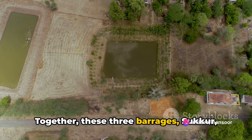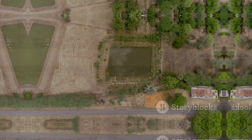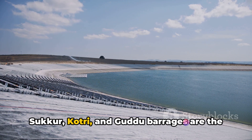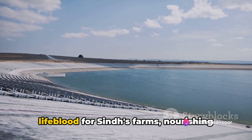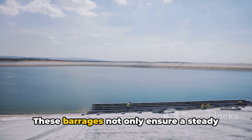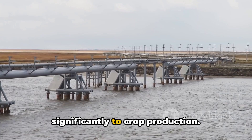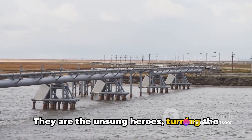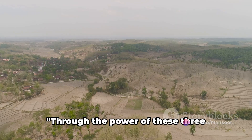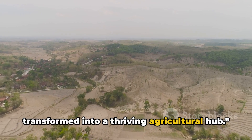Together, these three barrages — Sukur, Kotri, and Gudu — have revolutionized agriculture in Sindh. They are the lifeblood for Sindh's farms, nourishing vast areas through their network of canals, and contribute significantly to crop production. They are the unsung heroes turning the arid landscapes of Sindh into fertile fields, ripe with potential. Through the power of these three barrages, Sindh's arid lands have been transformed into a thriving agricultural hub.